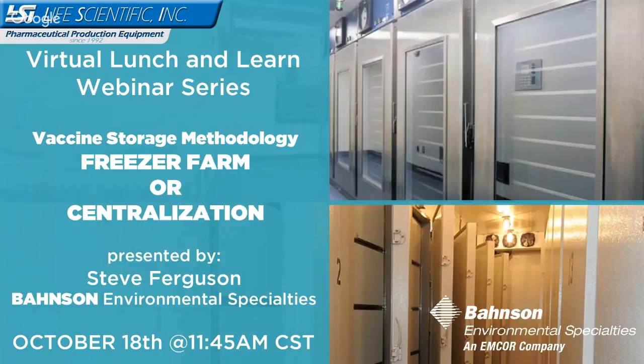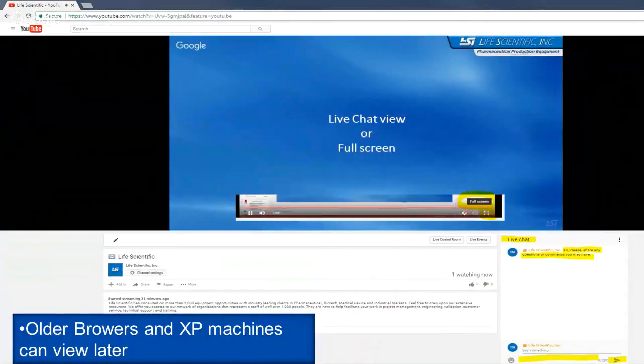We're trying to make these as informative and educational as possible. You'll see from the content below, this is going through a case study from an actual client and the spreadsheet they ran on the topic of looking at Bionson Environmental Specialties' solution for consolidated storage over that of a typical ultra-low freezer farm room. This is a live stream being downloaded to our YouTube channel and will be available for future sharing — that same link you used to get on is what you can send to any associates you think will benefit.